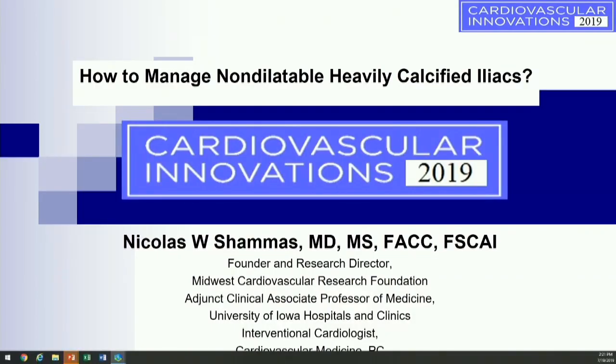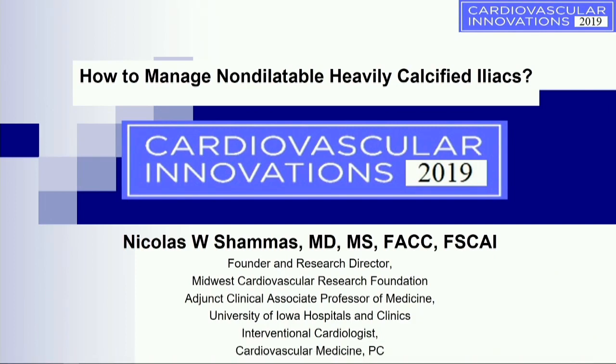Thank you very much for the invitation. I think all of us see those non-dilatable, heavily calcified iliacs all the time.